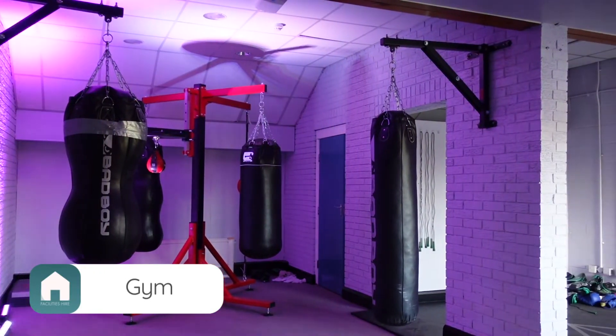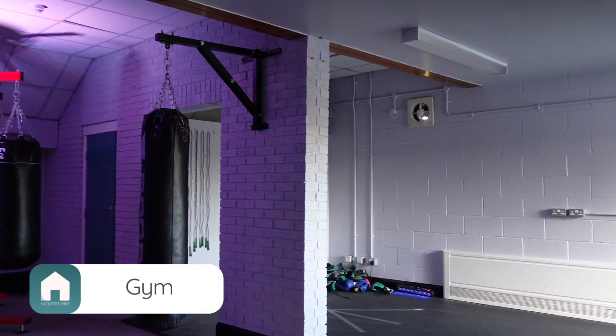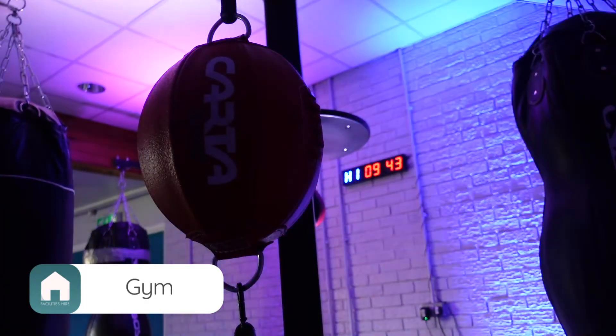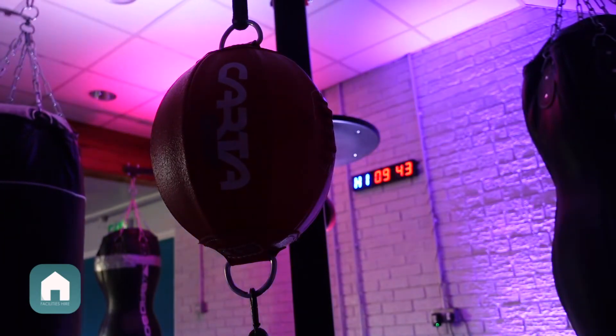Across the hallway is our boxing room, which presents a different element to training and is a great way to really work up a sweat. Please note the boxing room and fitness suite is only available for sports clubs who have booked the sports hall for primary use during the period of letting.